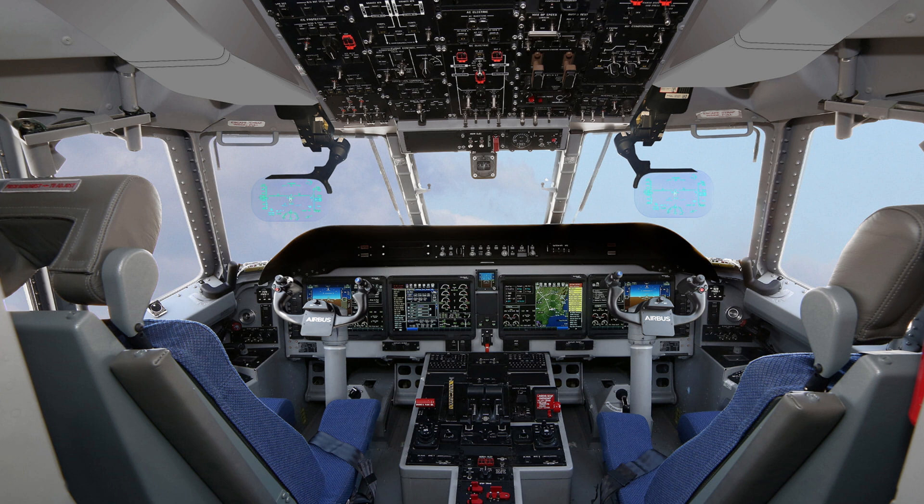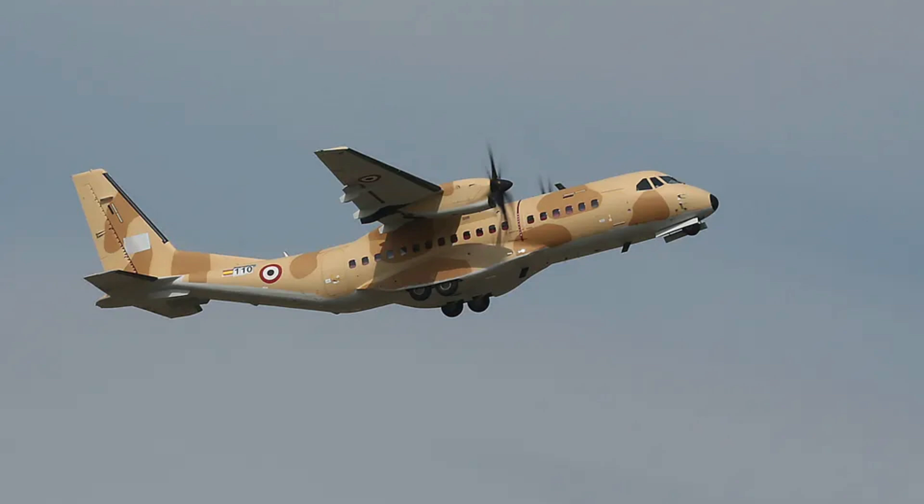Equipped with the latest avionics, the C295 includes a fully integrated tactical system (FITS) for mission management, digital autopilot for reduced pilot workload, and state-of-the-art radar and sensors for enhanced situational awareness.